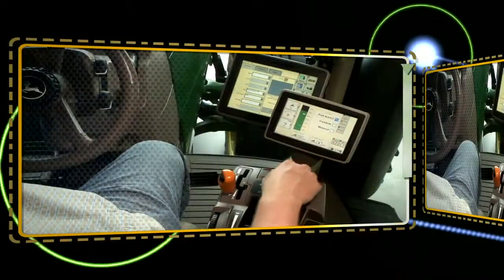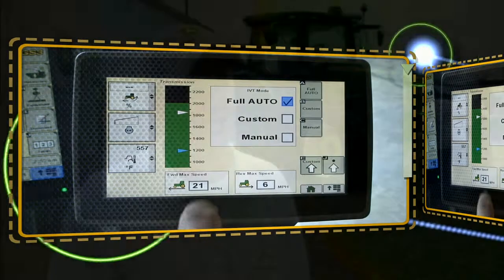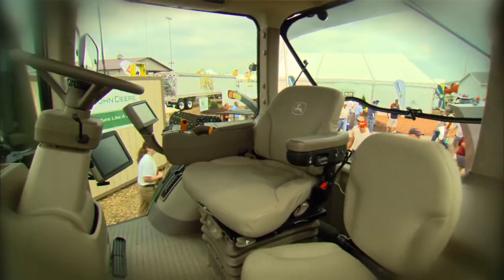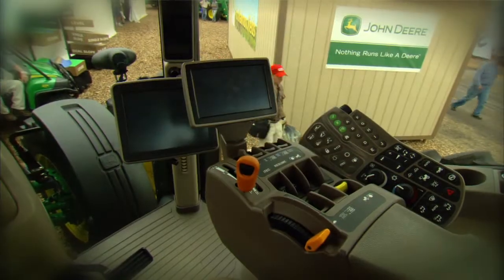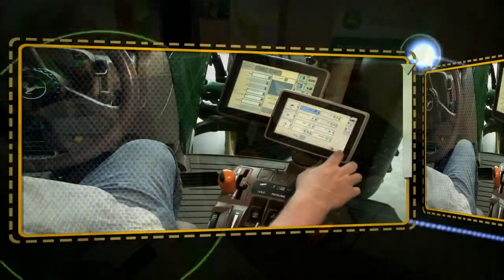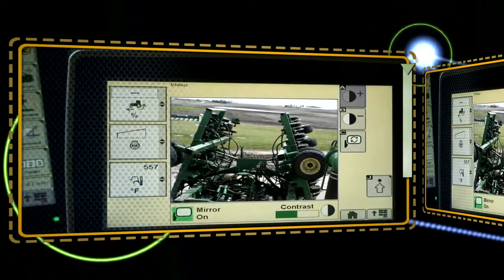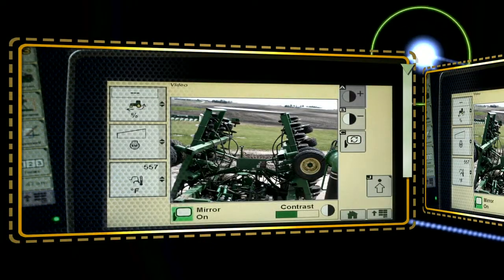These tractors are packed with technology that make them truly the most intelligent tractor ever produced. When customers climb into the CommandView 2 cab, they'll find a new integrated touchscreen GS3 display. This display has capabilities to accept a video input so a customer can project a feed from their implement or from the front of their tractor.